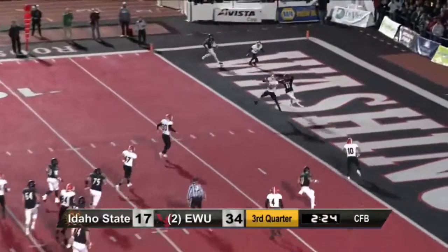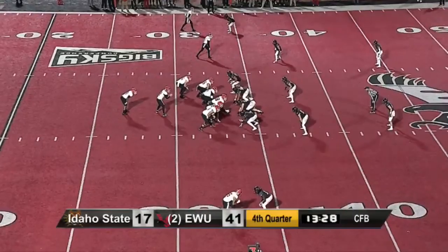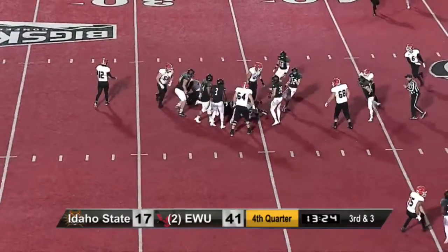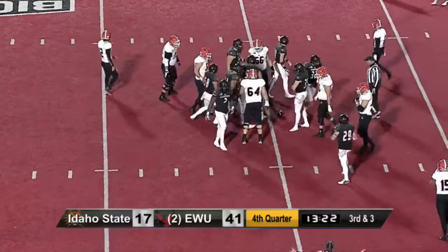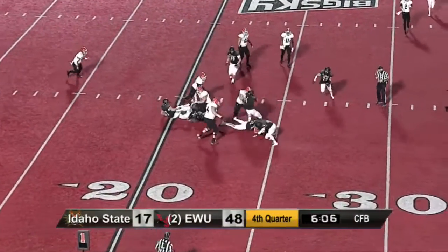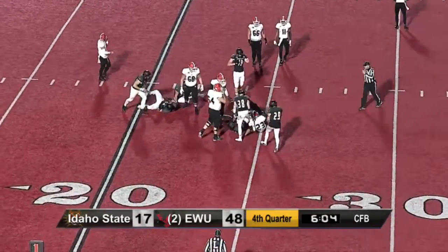Throw to the end zone — picked off. James Mack, but he's got to obviously start at that quarterback position. And we're not sure what's going on with their offense.